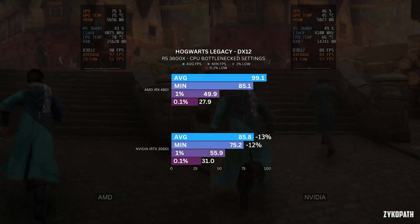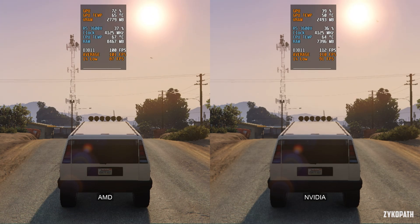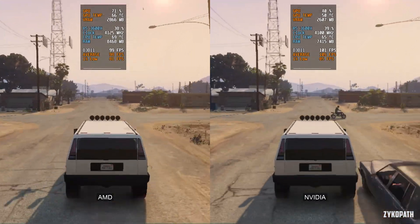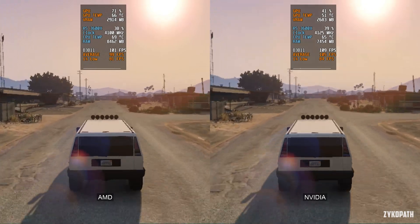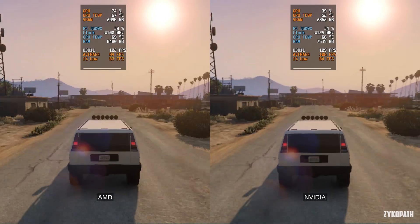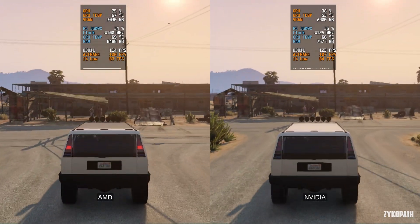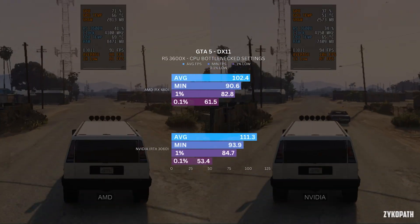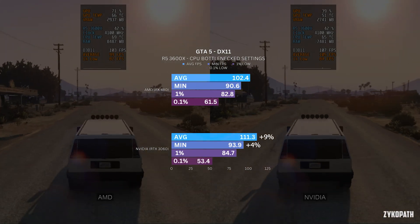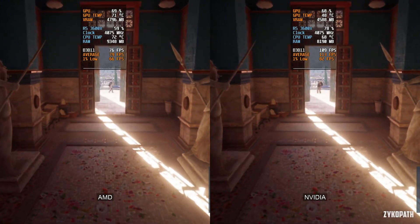Let's switch things up and test a couple of DX11 games, starting with GTA 5. To my — and probably your — surprise, Nvidia manages to have clearly better performance in this game. Although it's not a big difference, it's worth noting. This probably has something to do with the fact that this is a DX11 game, as generally speaking AMD GPUs perform better on DX12 and Vulkan, while Nvidia GPUs perform better on DX11. Nvidia managed 9% more average FPS and 4% more minimum FPS.